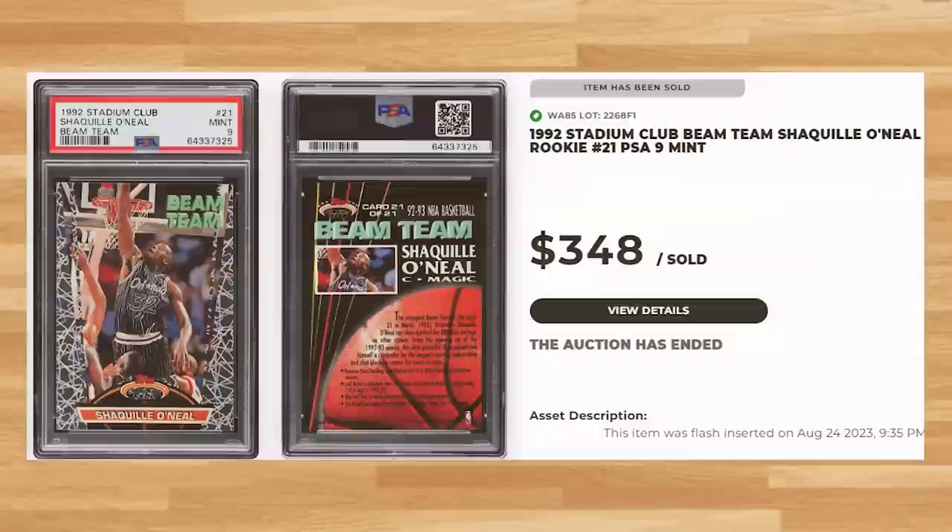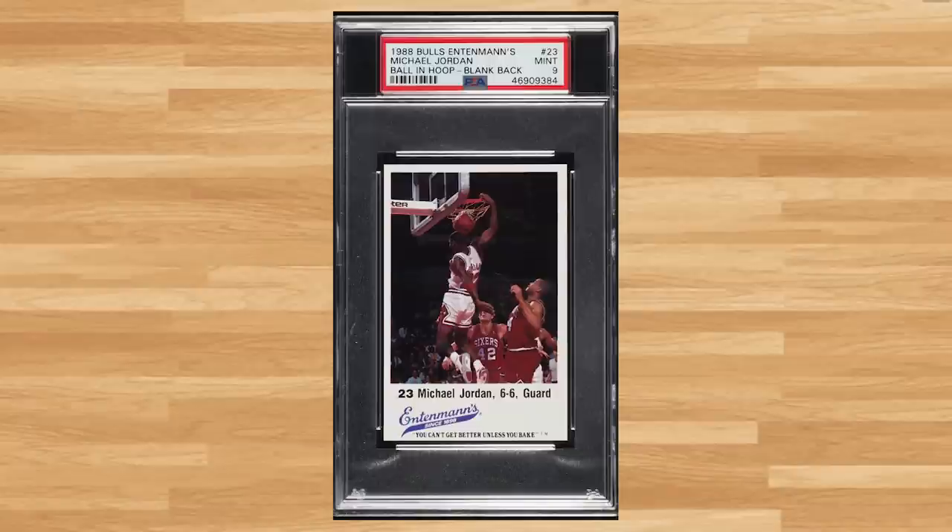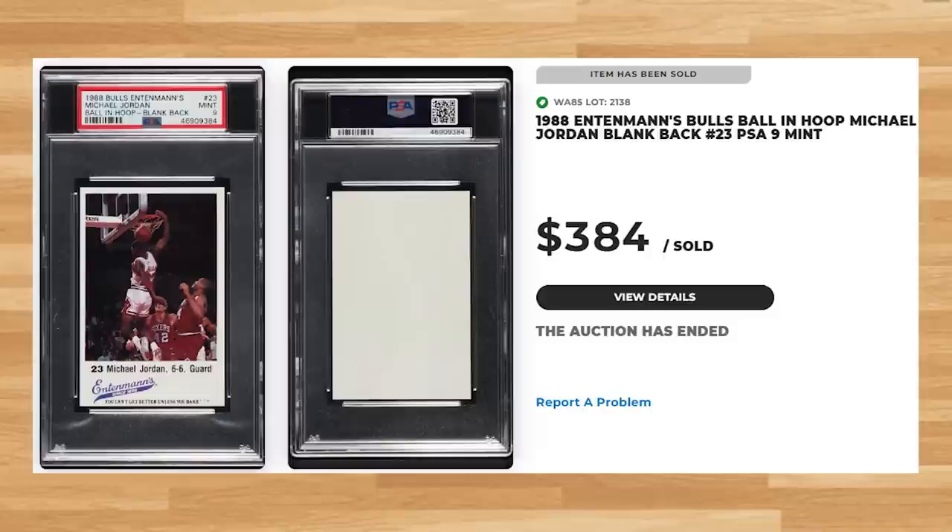Up next at number 9 is this 1988 Edeman's Bulls Blank Back Michael Jordan, card number 23. This was a PSA 9 and it sold for $384. Graded just under 400 times by PSA, this Jordan is a pop of 277 in a PSA 9, with 60 copies graded higher in a PSA 10.